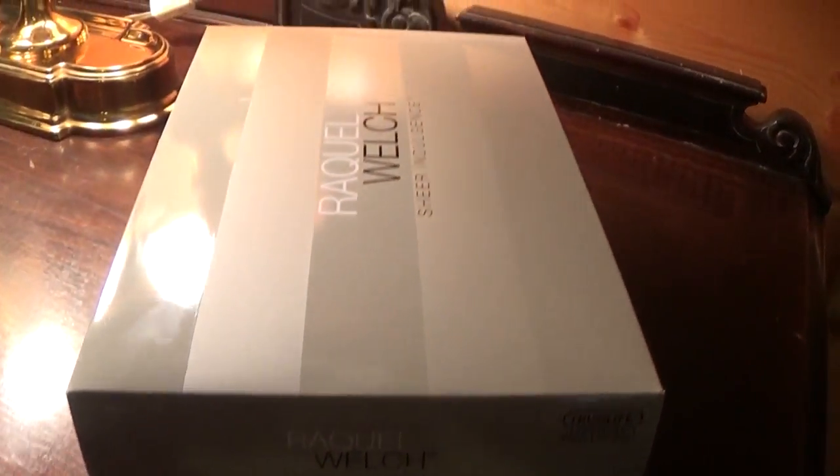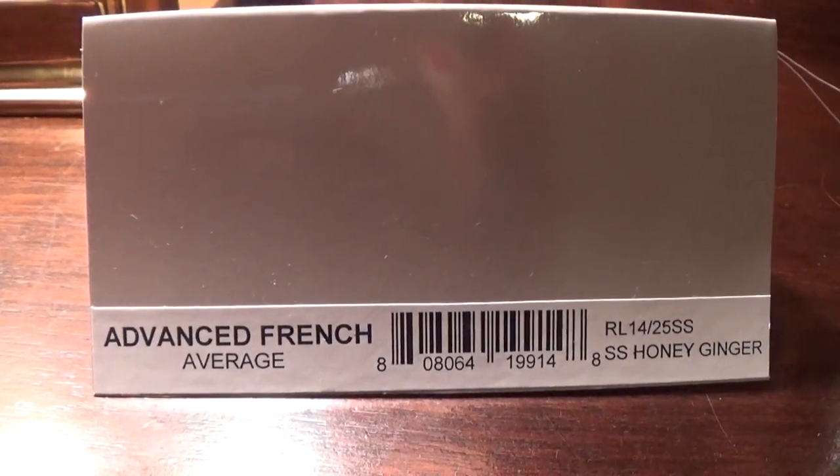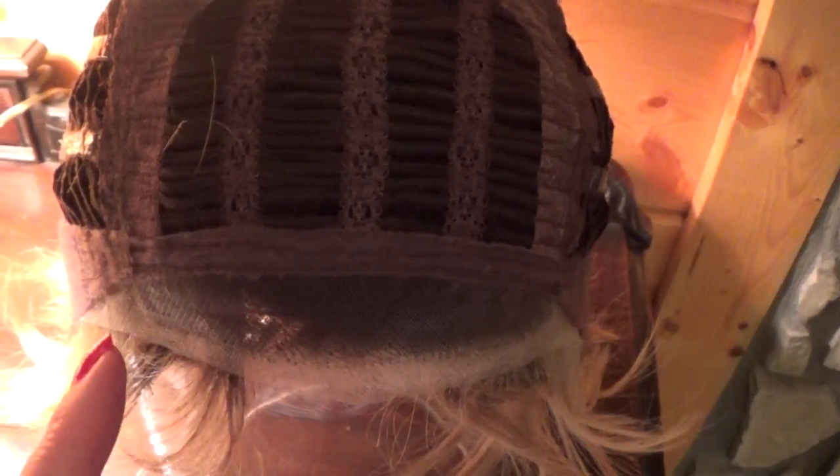Here is the box that Advanced French arrives in. Advanced French has temple-to-temple 100% hand-tied sheer indulgence lace, which is suitable for all skin tones and virtually undetectable. You have a comfort band before the open-wefted top, which has a modern amount of permatease. Permatease gives the style volume and shape. On the sides you have velvet-lined adjustable ear tabs.